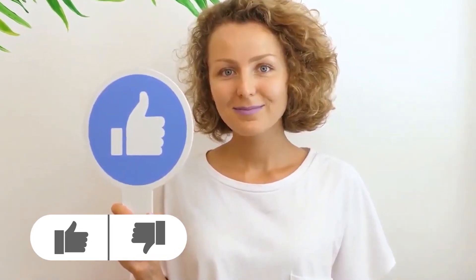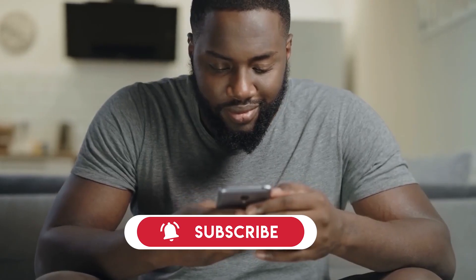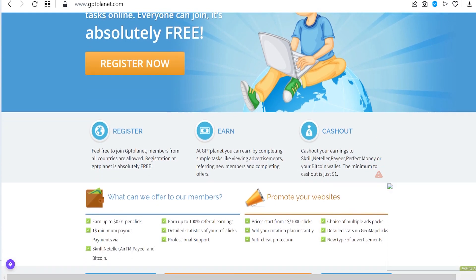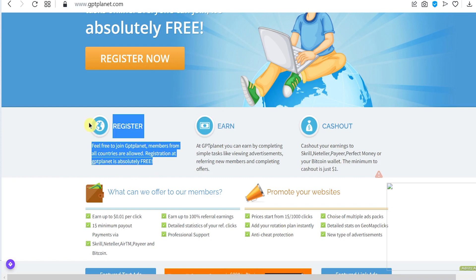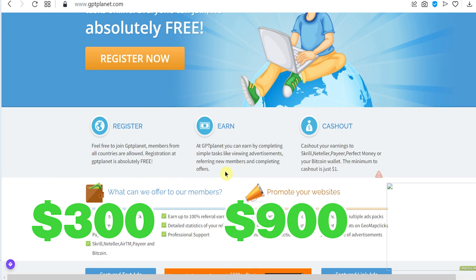Guys, if you are really enjoying this video so far, make sure to smash that like button and subscribe to this channel if you haven't already, and leave a comment below if you have any questions. Now we're back to the homepage. I'm going to be showing you a strategy that will help you make a lot of money — from $300 up to $900 per day on this website.